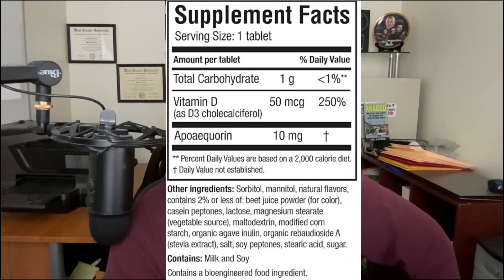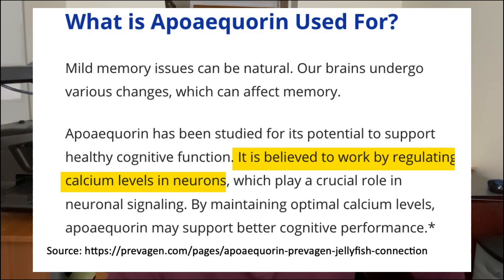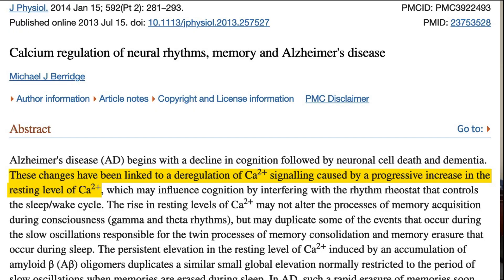As supplements go, Prevagen is pretty straightforward. It only has one key ingredient, and that's an extract of jellyfish called Apoaquarin. Apoaquarin is said to work by removing excess calcium from the brain. There is some research suggesting that elevated calcium levels in the brain are linked to decreased cognitive function, so it makes sense that if you could remove that excess calcium, memory problems might improve.